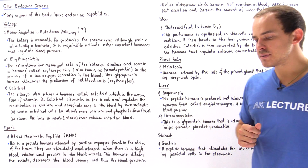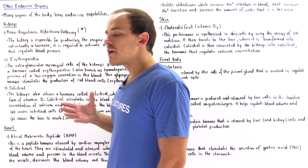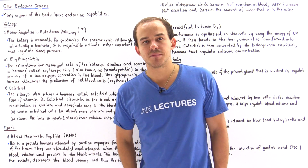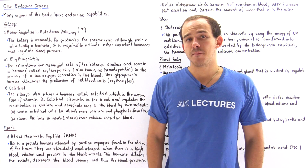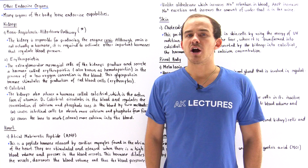Aside from all the different types of endocrine glands that we focused on previously, there exist other organs in our body that also have endocrine capabilities. That is, many organs in our body have the ability to actually produce hormones and release them into our bloodstream.